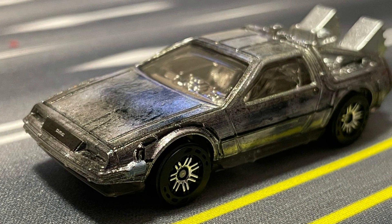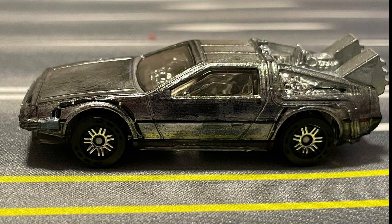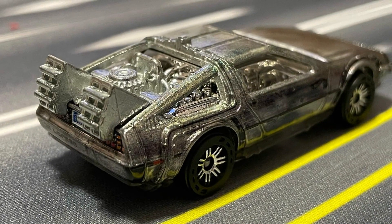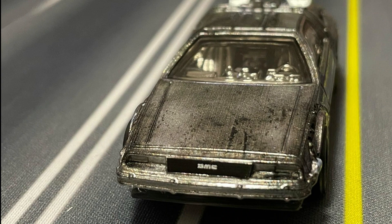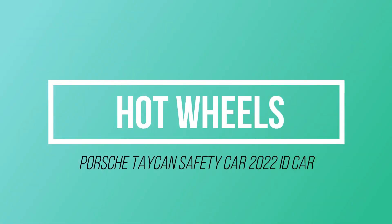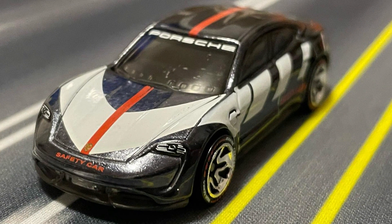The DeLorean is a new ID car by Hot Wheels. Additionally, the Porsche Taycan Safety Car is coming from the Hot Wheels ID series.